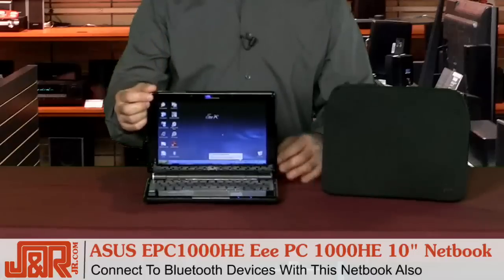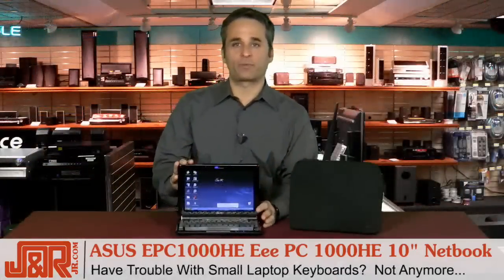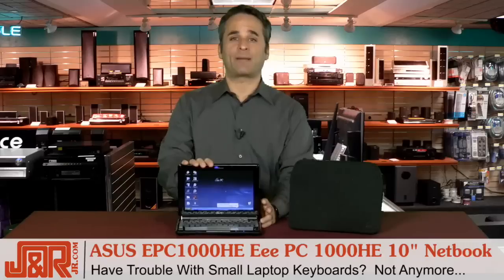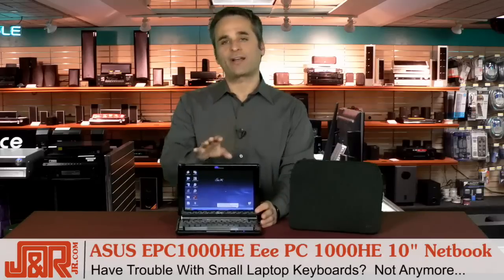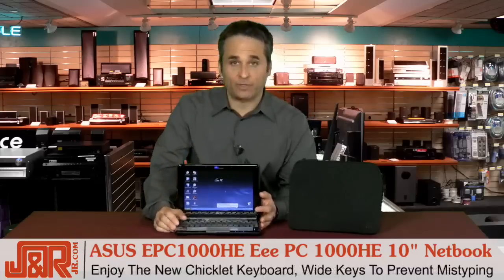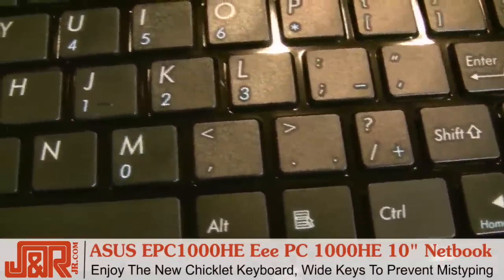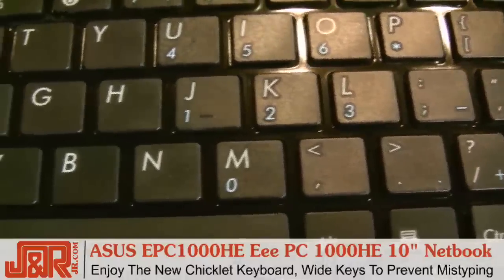If we move further down the front of the Asus itself, let's take a look at the keyboard. Now a lot of us have trouble switching from a regular keyboard to a laptop, but you're going to love this because you're not going to have that problem. Typing got a lot easier with the chiclet keyboard — that's what they call it. It gives you wide keys that are spread out to help prevent mistyping so you're not hitting multiple keys at the same time.